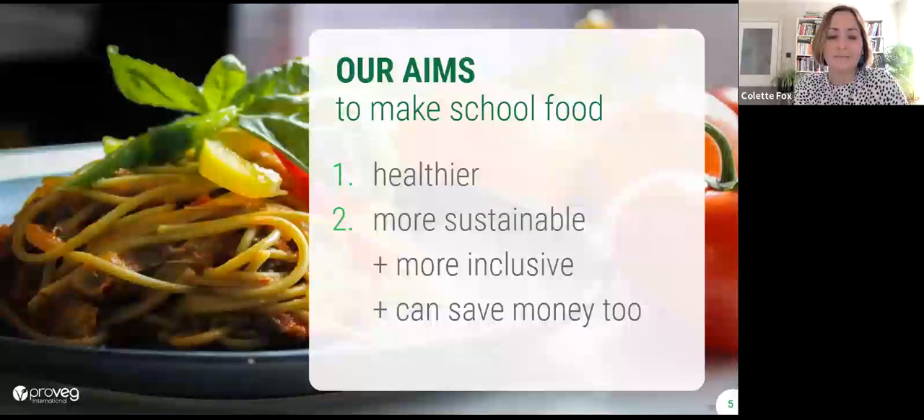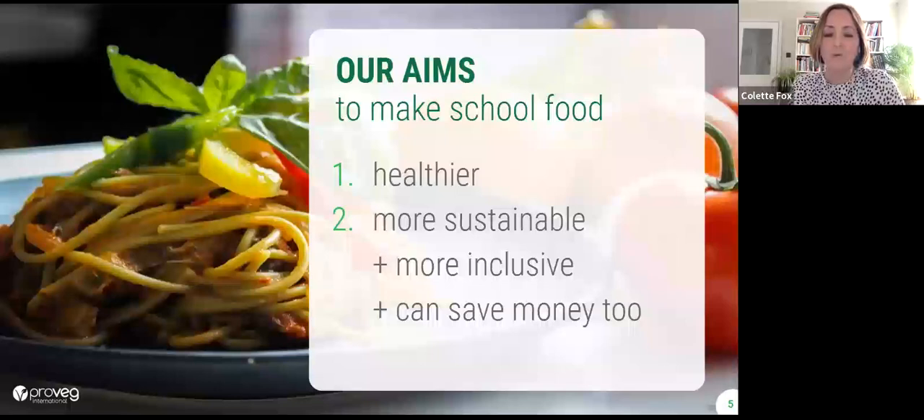We want to help increase the uptake of vegetarian dishes already on your menus, reduce some of the meat content, and get more plant-based, tasty options on there — that's what we're going to show you today. Having more plant-based food is also more inclusive of different cultures, faiths, and kids with allergens and intolerances. And lots of our partners are saving money too, because the ingredients tend to be cheaper.